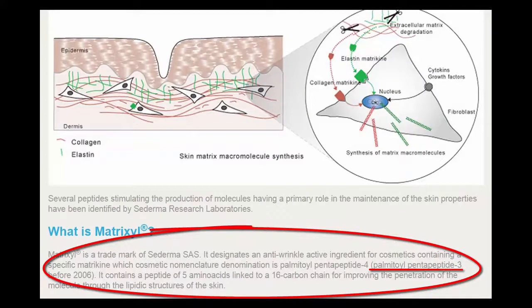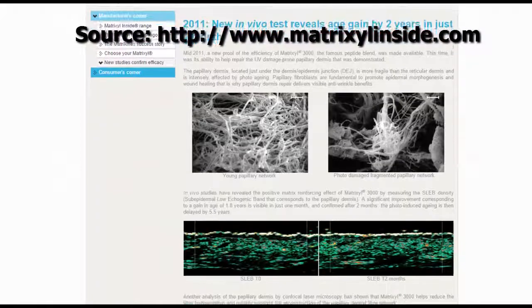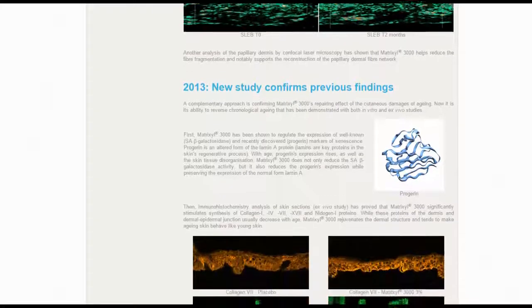The original Matrixyl is still a decent peptide for helping repair skin and encourage collagen growth. But Matrixyl 3000 is designed to send a signal of sorts to tell your skin that its collagen and elastin are breaking down, which is supposed to trigger a reaction by your skin to produce more collagen and elastin.